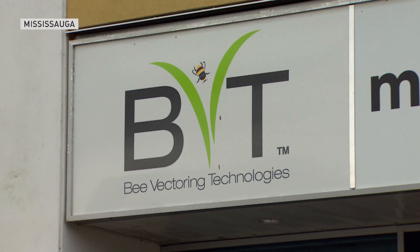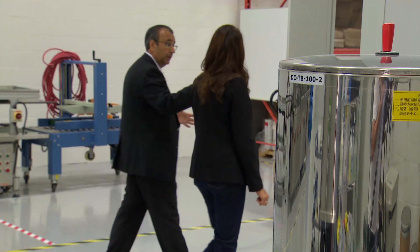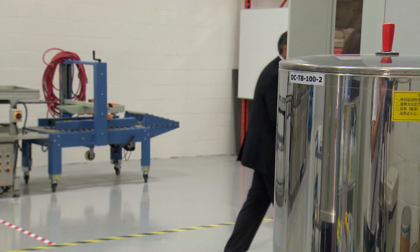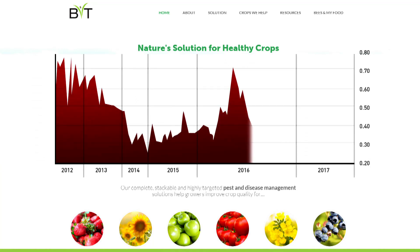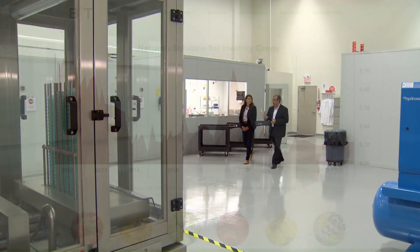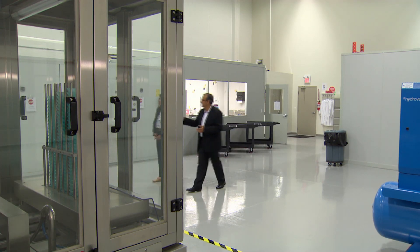At the company lab in Mississauga, CEO Ashish Malik says scientists have been looking at using bees like this for decades. His company is the first to test it out. The relatively small tech startup has been publicly traded on the TSX Venture Exchange for five years, and it's been up and down. Despite raising some money, the company is still looking for more to support further testing.